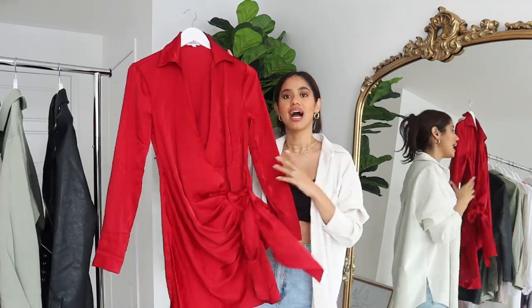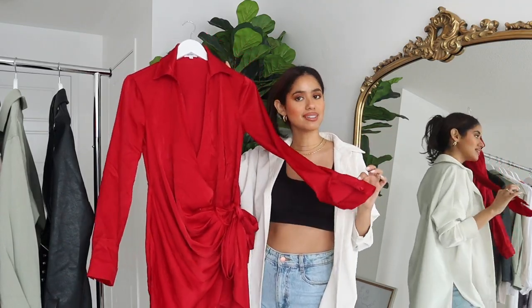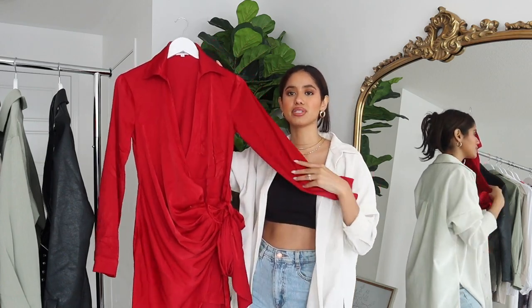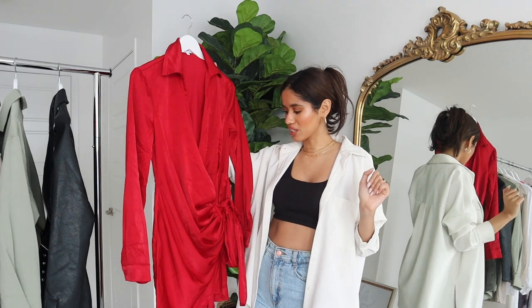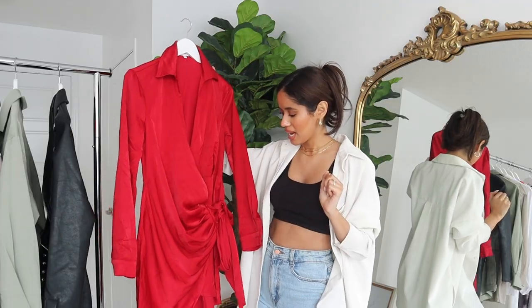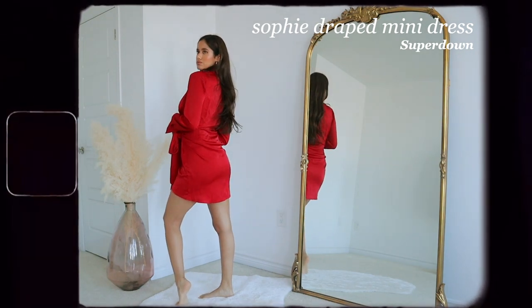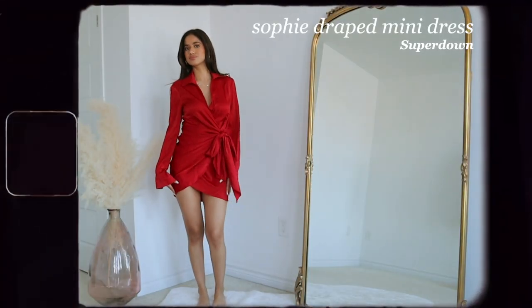Next we have this red dress, also from Super Down — perfect for Valentine's Day. It's super cute, very classy but with a little bit of sexiness to it. I love the satin material — it's super soft. It's a tie-around dress, which I love because it's very fun and stylish. The ruching on the side adds emphasis on the curves. I love the V-neck cut and the button details. I'd pair this with nude or white strappy heels. It's always good to have a red dress in your wardrobe.